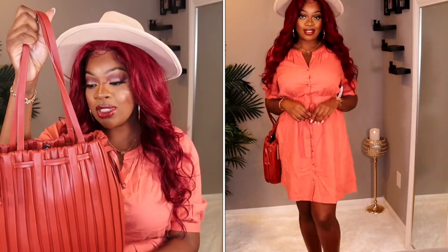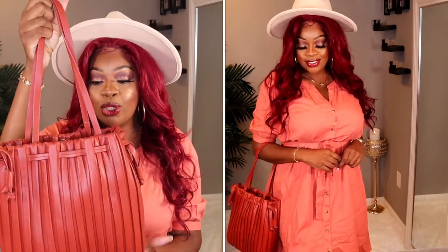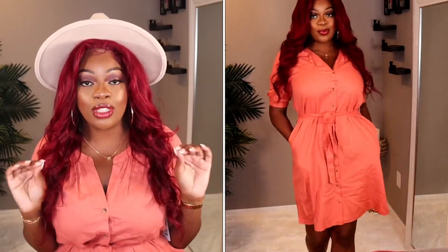This next look is definitely giving farmhouse vibes. This is a coral linen dress with button-style detailing and it is belted. It is from their Time and True collection in a size large. I paired it with this super cute nude fedora felt hat and their Time and True rust-colored pleated bucket bag — also a Must Have. This dress is short sleeve, making it a great transitional piece from summer into fall. You can pair it with a denim jacket and you're good to go. It's very light, airy, and comfortable, with pockets on both sides.